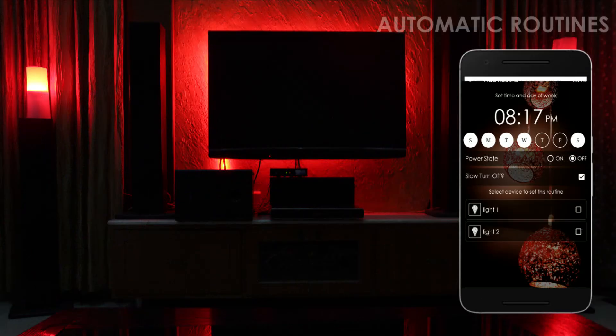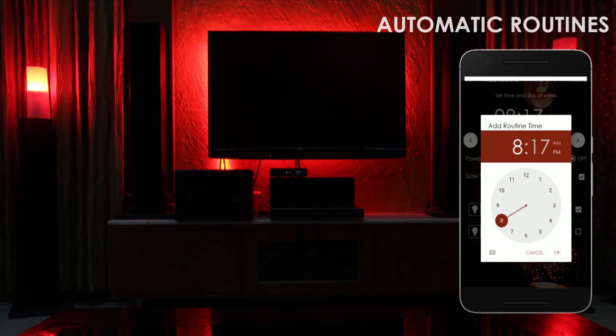Automatic Routines. Set routines to turn on and off lights as per your needs.